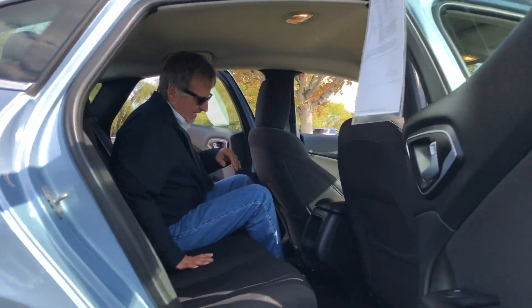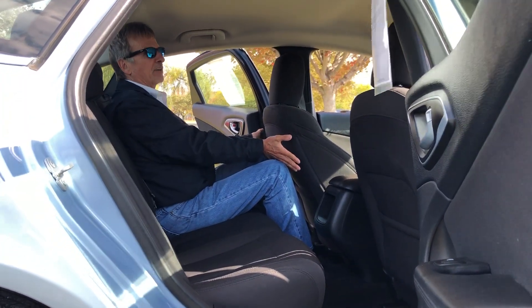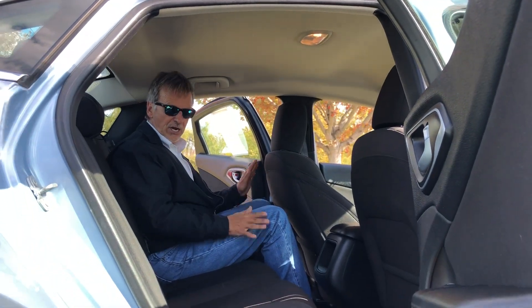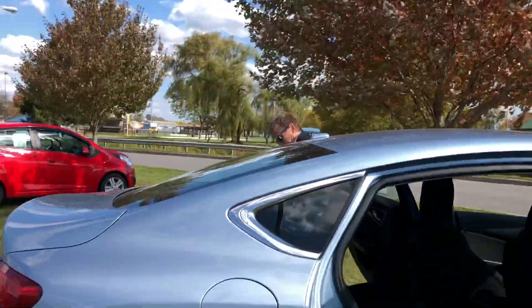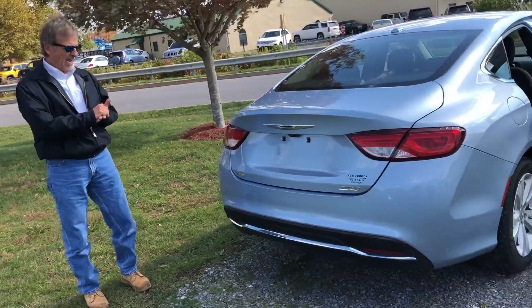You can see the light blue — pretty cool. No motor noise, lots of room back here. Come on around back. Very nicely styled car.